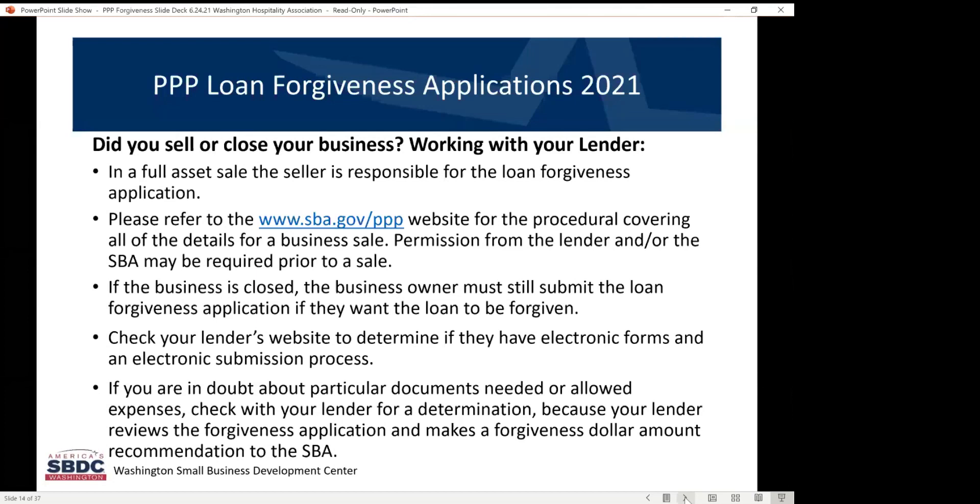If you have sold your ownership in your business to someone else, and they now own the legal entity name and tax ID number that you had a PPP loan under, they are responsible for submitting the information to their lender for the forgiveness process. I would hope that you would help them make sure they have all the information they need to get that done, but that's the process there.